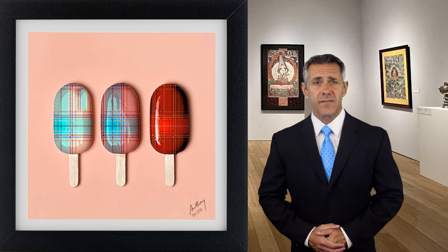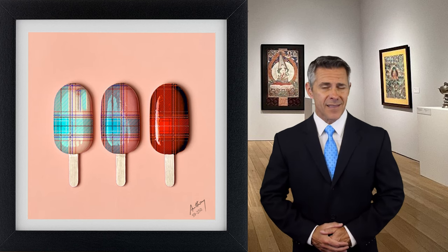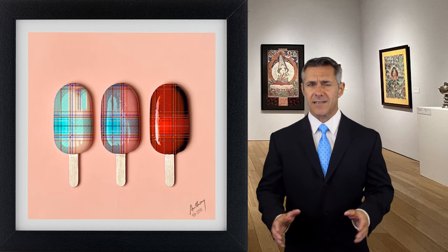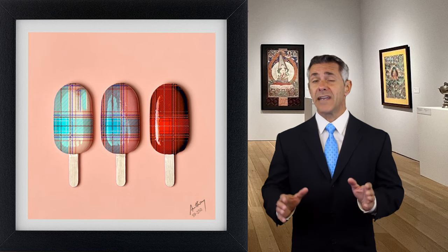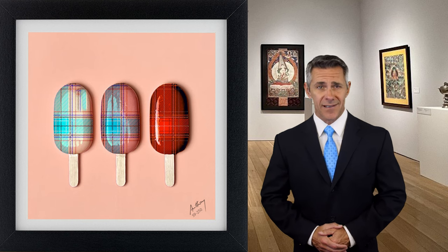For art collectors, an Anthony Cooper piece is a prized possession. His unique take on art, combined with the rising interest in 3D epoxy resin artworks, makes his creations not just visually appealing but also a sound investment.